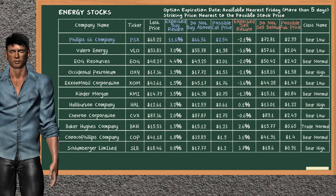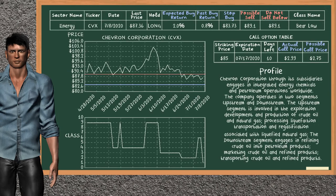Our analysis does not list a top opportunity to sell. Chevron Corporation was a previous top buy alternative. Today our analysis is suggesting to continue holding it long. You can observe that Chevron Corporation is a bear low class. In the past it has given an average buy return of 0.8%.